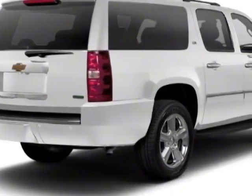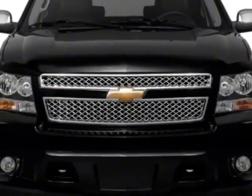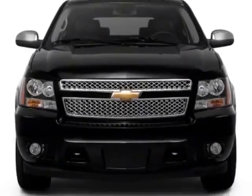This Suburban has just under 44,500 miles. For your protection, this vehicle has a factory warranty.